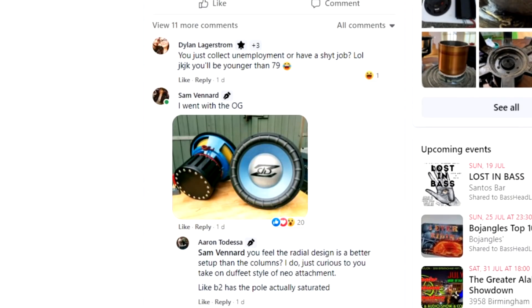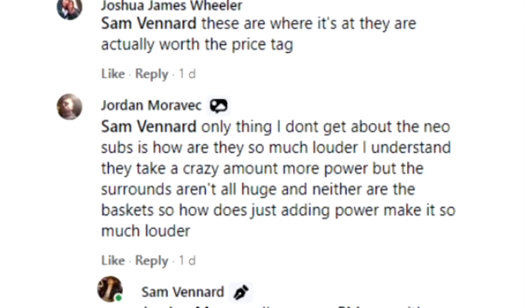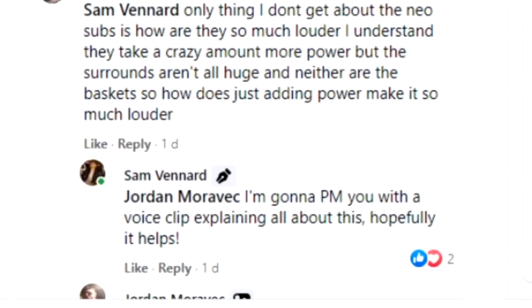There was a post on the Facebook group Basehead Life about Neo woofers and I posted a picture of my Digital Designs Z415s, which attracted a comment by Jordan. He said the only thing I don't get about Neo subs is how they are so much louder - I understand they take a crazy amount more power, but the surrounds aren't all huge and neither are the baskets, so how does just adding more power make it much louder? When I read that comment I realized Jordan is under the impression that to make a sub louder you just have to make it move more, and that's not the case whatsoever.